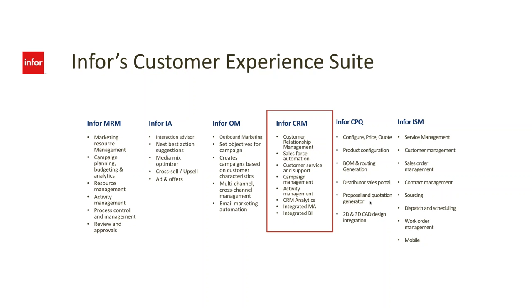Finally, after we've sold it, we have a service management module. InforCRM interacts with Infor ISM to do contract management, manage service requests, dispatch and schedule workers, and do work order management.